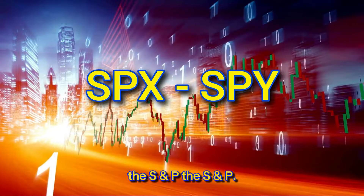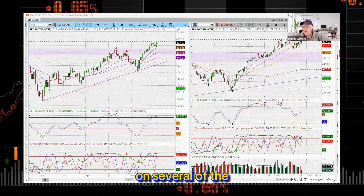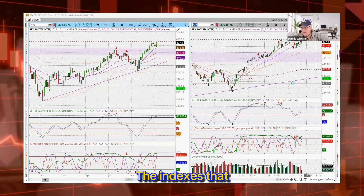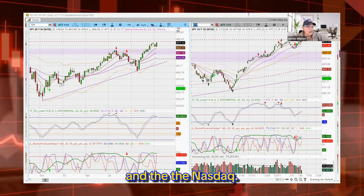First up will be the S&P. The indexes we're going to be taking a look at today, of course, are the Spiders, the S&P, the Russell, and the NASDAQ.